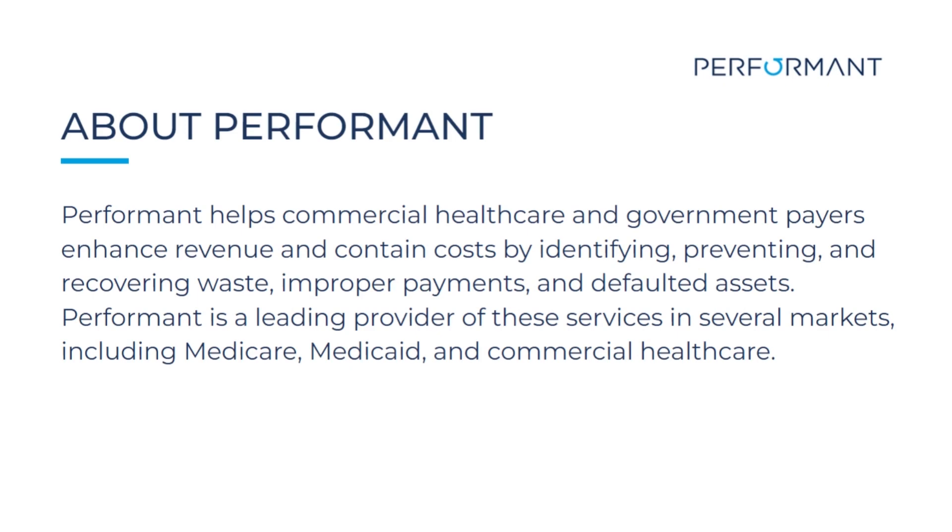Why join Performant? Performant helps commercial healthcare and government payers enhance revenue and contain costs by identifying, preventing, and recovering waste, improper payments, and defaulted assets. Performant is a leading provider of these services in several markets, including Medicare, Medicaid, and commercial healthcare.